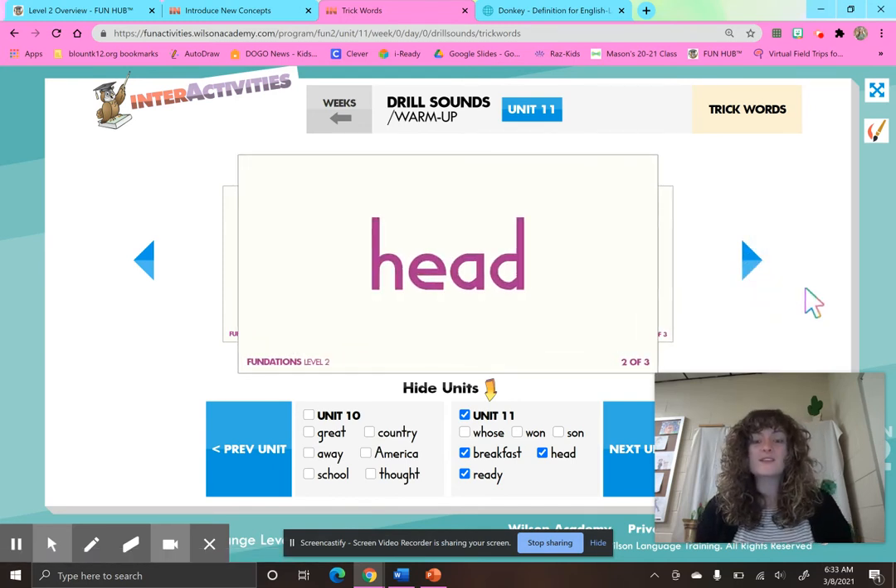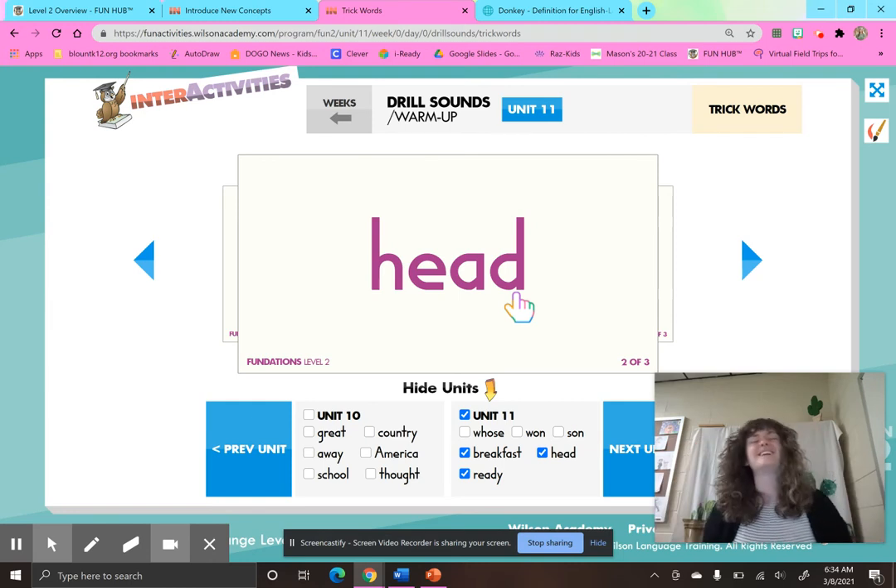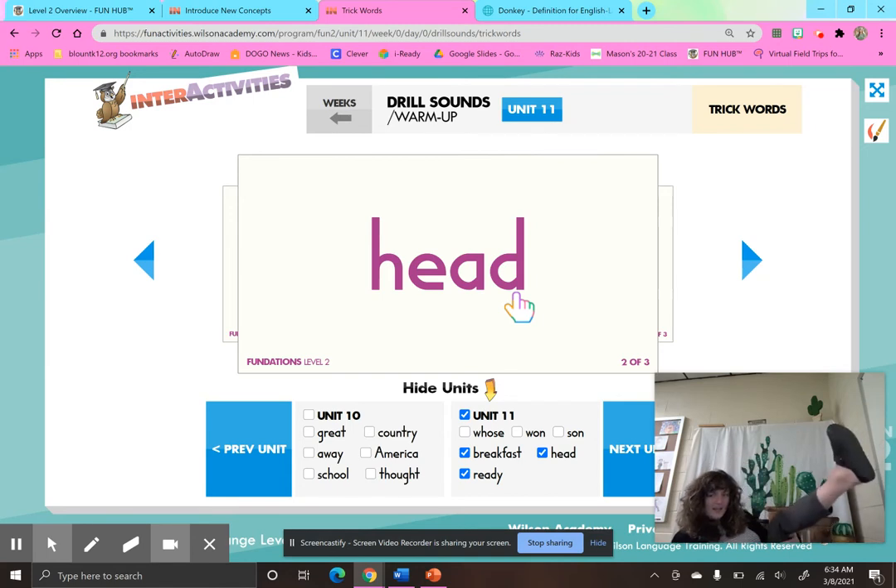Our next word is the word head. Now when we look at this word, it has the vowel team E-A. What does E-A usually say? Usually says E, but this is a trick word — it's a word we just have to know how to read and how to spell. This is the word head — we all have great heads. Let's sky write the word head: H, E, A, D — head. Let's write it on our leg: H, E, A, D — head.